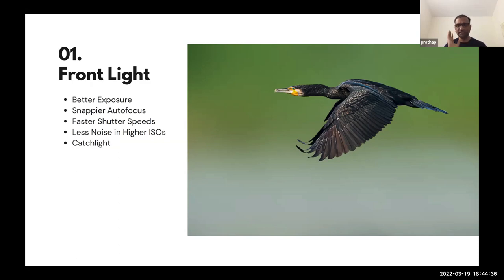Whenever you go to the field, the first thing you do is: where is the sun? I'm assuming you're shooting in the early morning and late evening — up to around 9 o'clock in India, or 11 to 12 o'clock in northern India when the sun is at a lower angle. Whenever the sun is at a lower angle, nearer to the horizon, you want to keep it to your back. Don't look at the bird first — look at the light. Keep the sun behind you, then look for the bird.